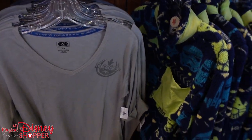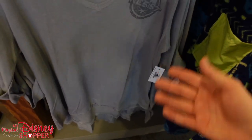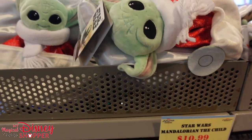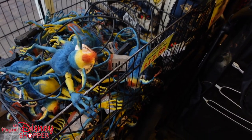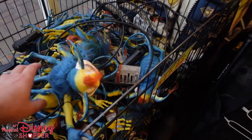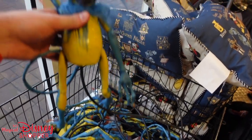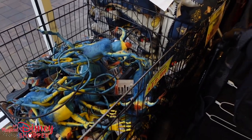Quite possibly the best deal at the Character Warehouse right now are these monkey-lizard figures — puppets, whatever you want to call them. They're $12.99, were $60 in the park. They can sit on your shoulder and you can rotate their head and make their mouth talk. There's a whole pile of those in the bin right here.